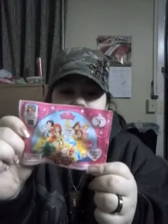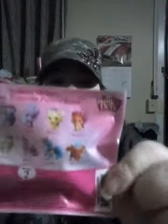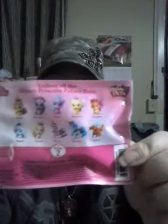I got what I could find that was left. My boyfriend picked this one out for me, so let's see who I have in here. In the series two collection, there are 10 pets you could get.